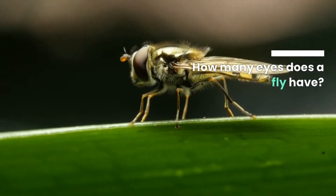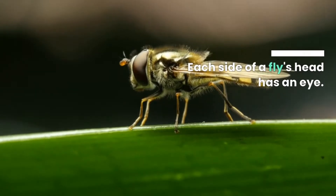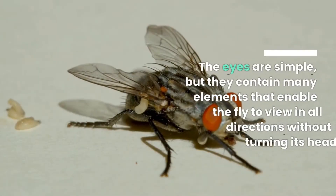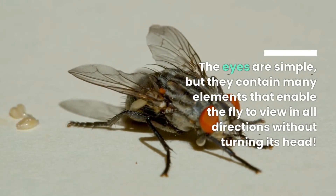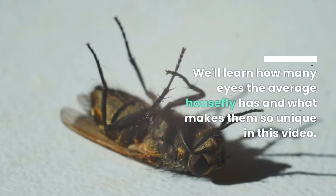How many eyes does a fly have? Each side of a fly's head has an eye. The eyes are simple, but they contain many elements that enable the fly to view in all directions without turning its head. We learn how many eyes the average housefly has and what makes them so unique in this video.